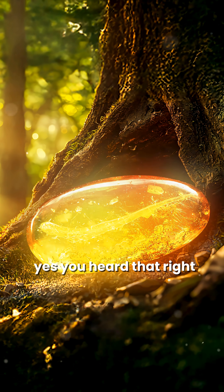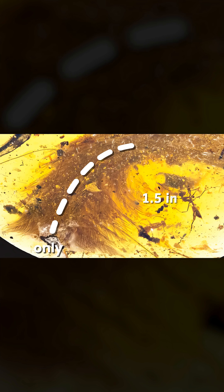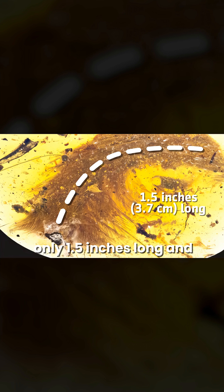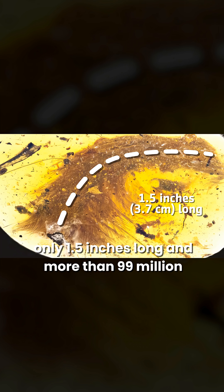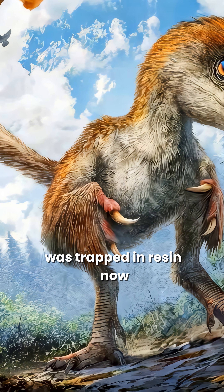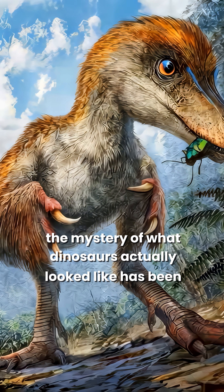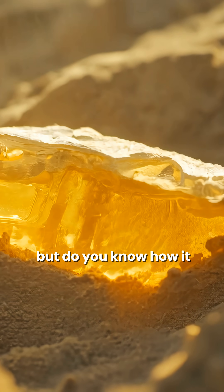You heard that right, but if you're imagining a massive block of amber, think again — this tale is tiny. Only 1.5 inches long and more than 99 million years old, it too was trapped in resin. Thanks to this fossil, the mystery of what dinosaurs actually looked like has been unveiled.